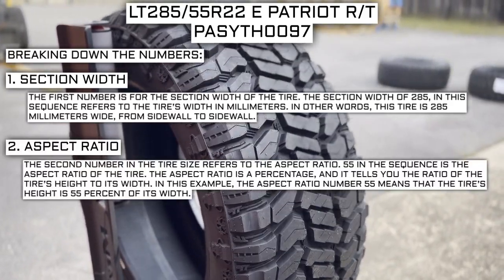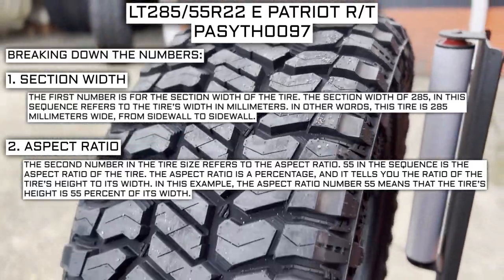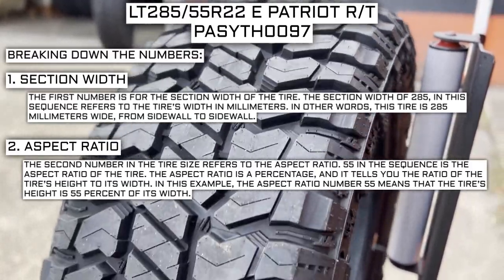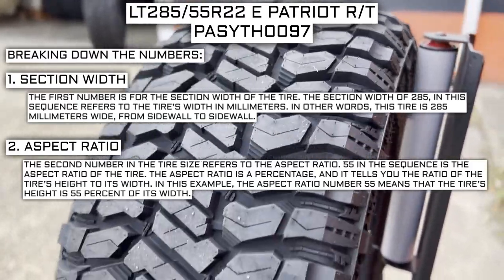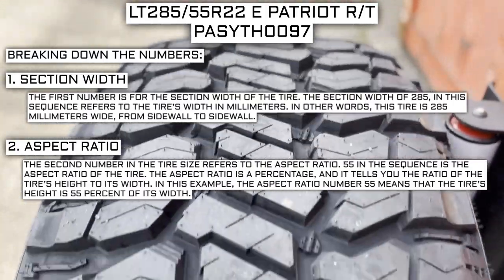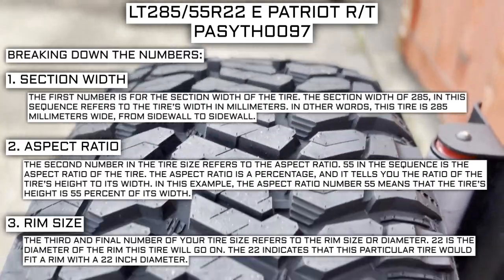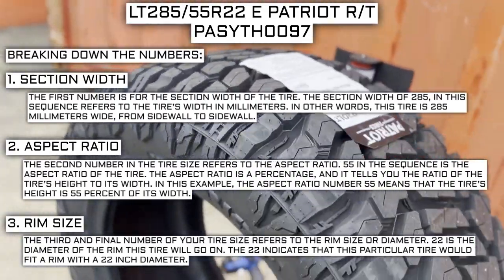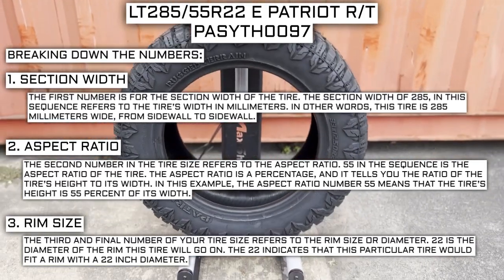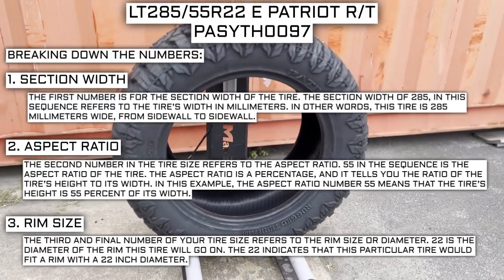The second number in the tire size refers to the aspect ratio. 55 in the sequence is the aspect ratio of the tire. The aspect ratio is a percentage that tells you the ratio of the tire's height to its width. In this example, the aspect ratio of 55 means that the tire's height is 55 percent of its width. The third and final number of your tire size refers to the rim size or diameter. 22 is the diameter of the rim this tire will go on, indicating that this tire fits a rim with a 22-inch diameter.